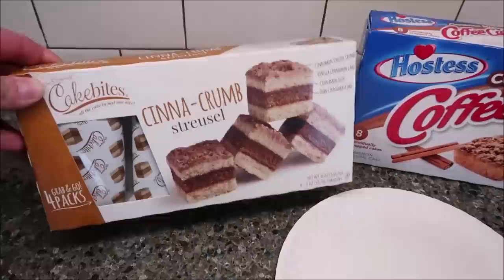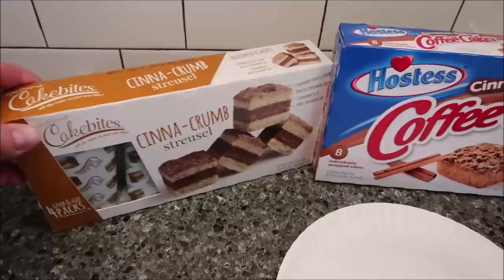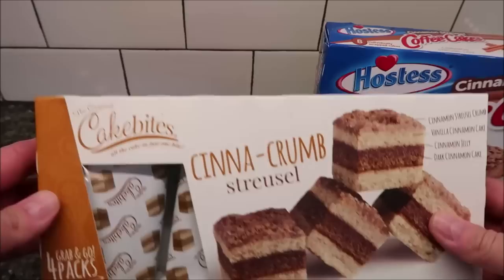Hey guys, today Tammy is going to be doing a blind taste test and I'm going to try them along with her. These are the Cake Bites Cinecrumb Streusel Cakes and the Hostess Cinnamon Streusel Coffee Cakes. They're similar to each other and we just wanted to see which one we like the best.